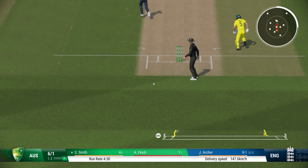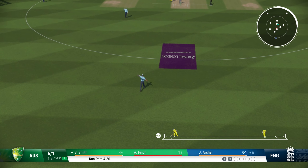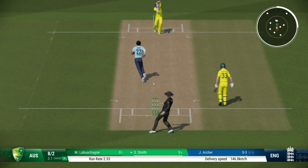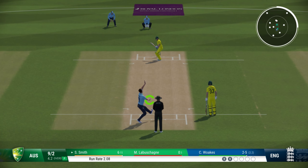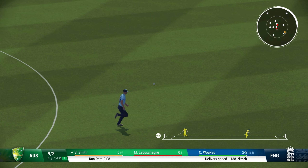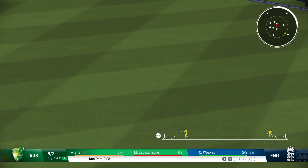Jofra Archer is coming on to bowl from the other end. Good shot, nice drive — Smith gets a single and puts Finch on strike. Australia have lost another wicket here, so Warner and Finch are already back in the pavilion. Smith flicks it to the leg side for a couple of runs — a favorite area for him on the leg side.